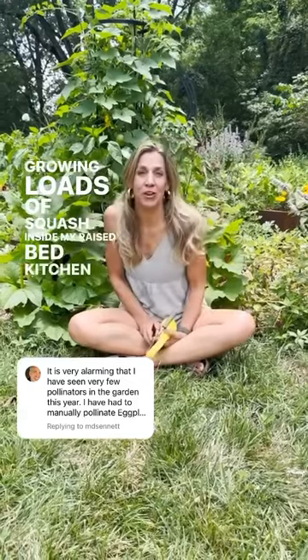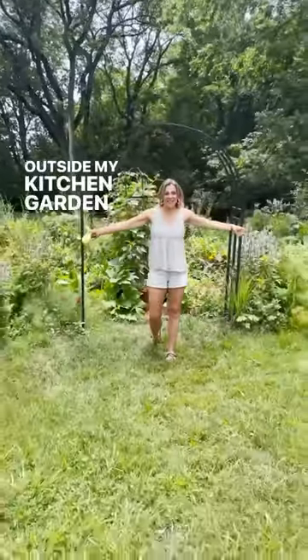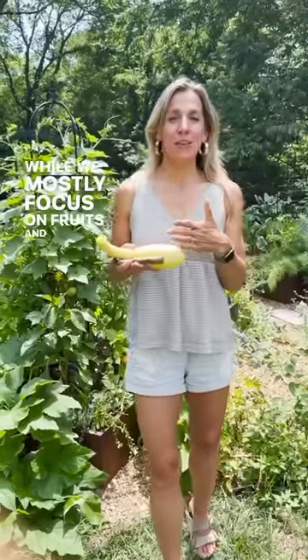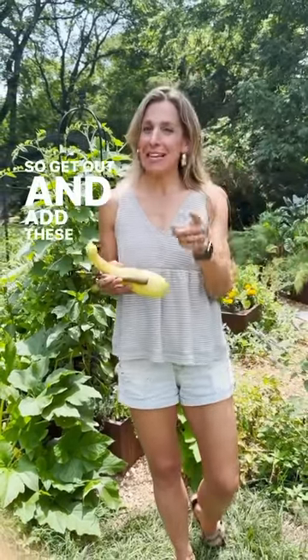Inside my raised bed kitchen garden, what's more important are the plants growing outside it. While we mostly focus on fruits and vegetables in the kitchen garden, we actually need loads of flowers to help make the magic happen. So get out and add these flowers to your kitchen garden this season.